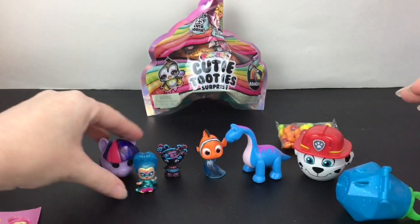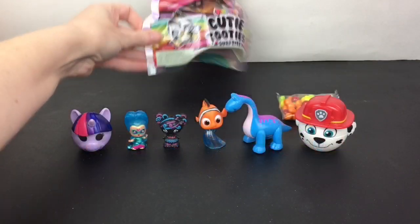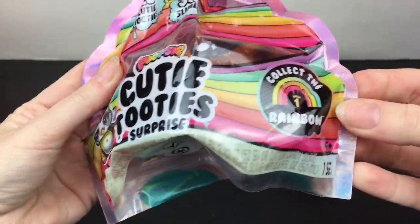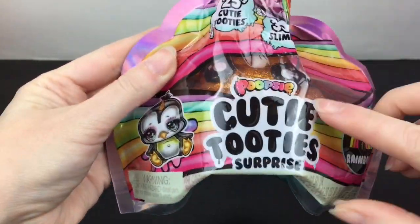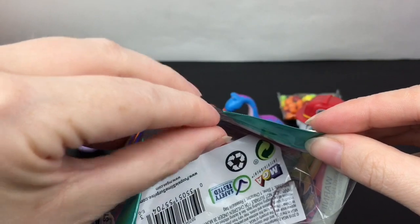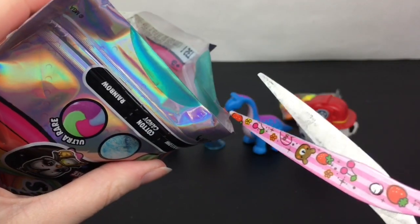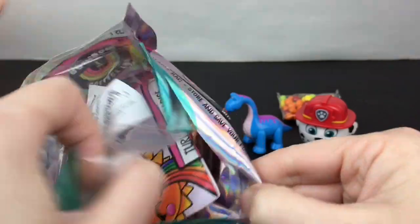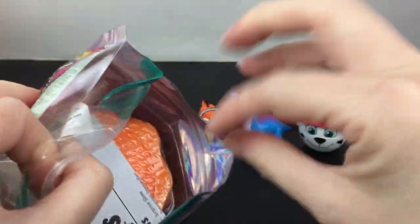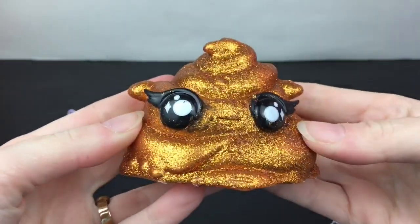These mini dolls are about the same size as the Lalaloopsy Tinies — they fit well together. Last up for this video I have the Poopsie Cutie Tooties Slime Surprise, the Rainbow Collection Drop One, with an orange glittery Poopsie inside. These are always so cool. I love the mini figures, and the slime's pretty good too. How cute — feels kind of squishy!